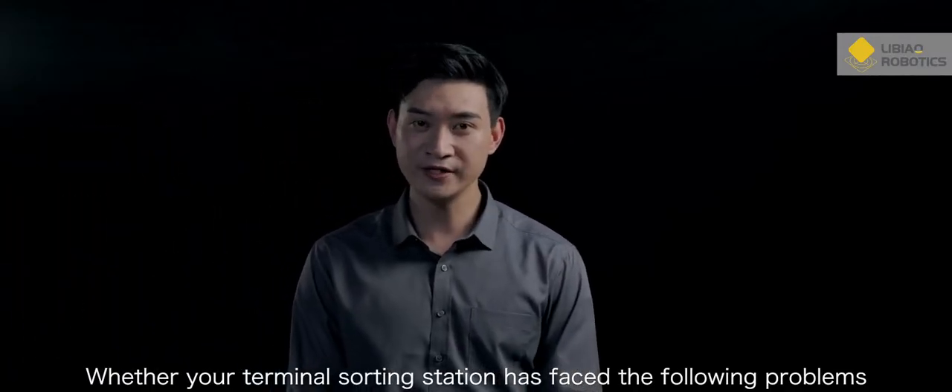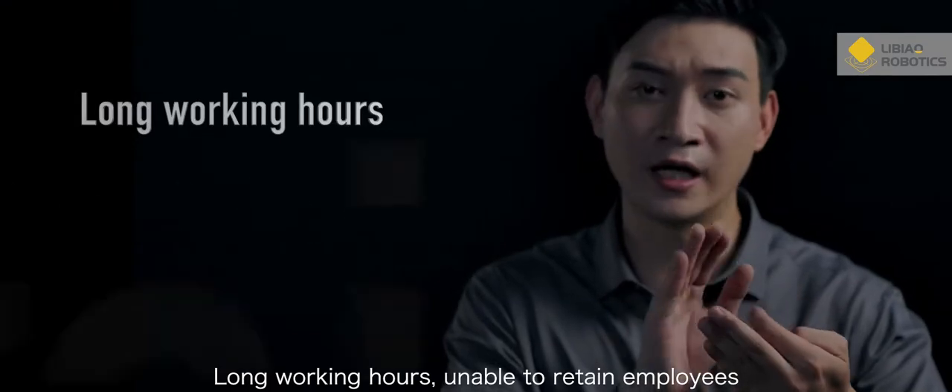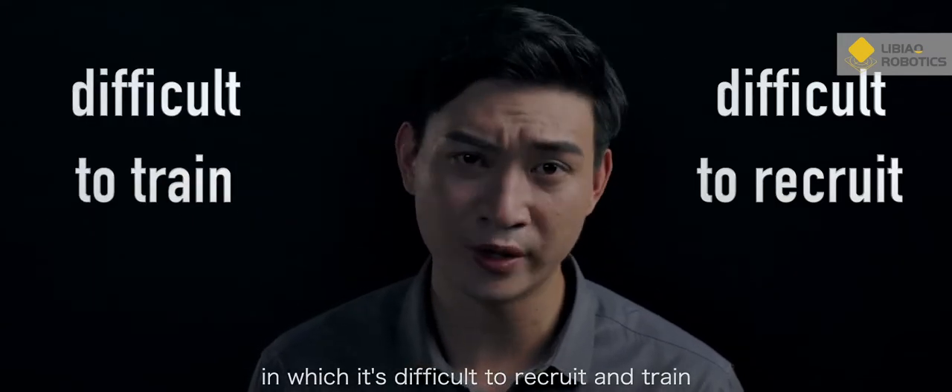Hi, whether your terminal sorting station has faced the following problems: redundant personnel but difficult to recruit, difficulty in training, high labor intensity, frequent errors, long working hours, unable to retain employees, large staff turnover. Then you've come to a deadlock again, in which it's difficult to recruit and train.